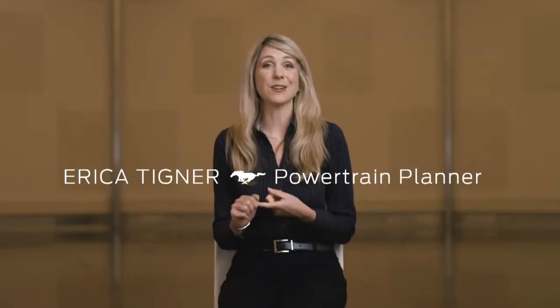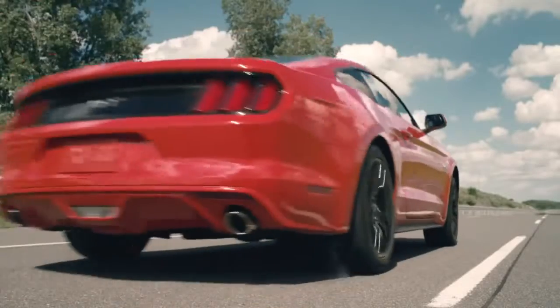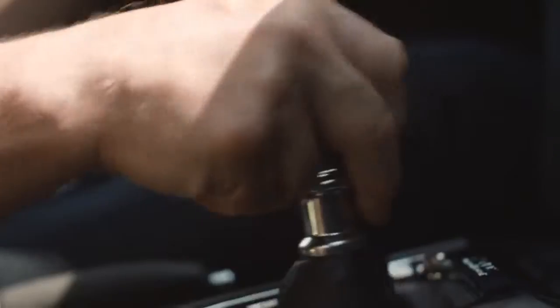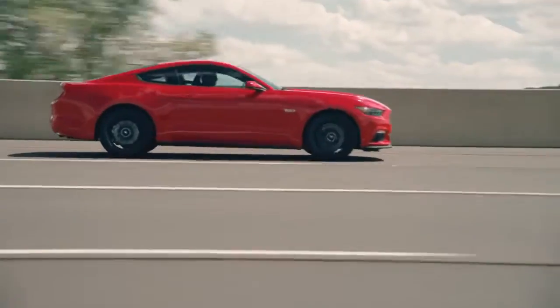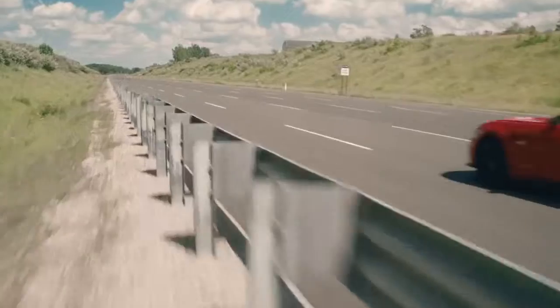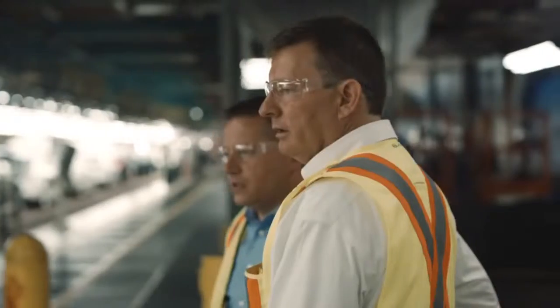The V8 has a very specific sound. We have engineers whose entire purpose is to make sure that our Mustangs sound incredible. You're gonna punch the accelerator down to the floor, the sound is gonna come alive, and the car is gonna jerk you back. This car is something that's never been before.